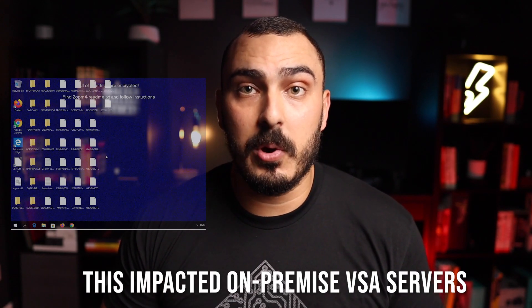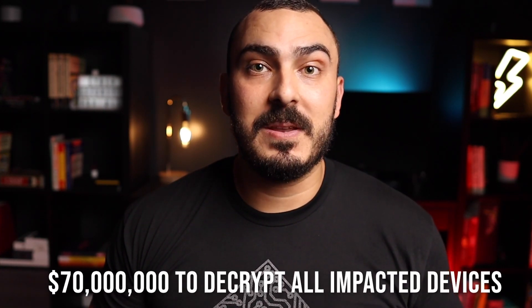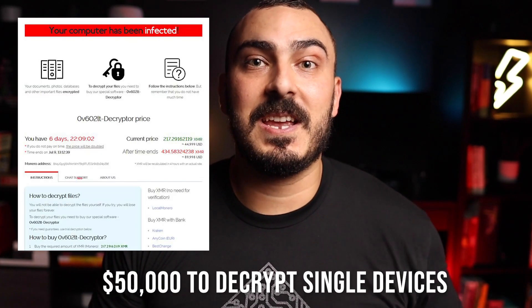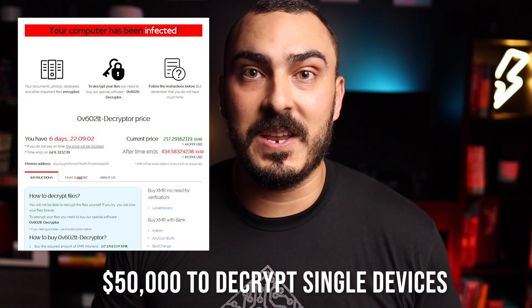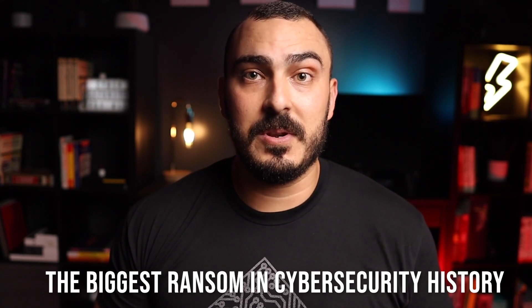Customers using the on-premises VSA solution were impacted and had their endpoints encrypted with the REvil ransomware. The ransomware gang asked Kaseya for $70 million to decrypt all impacted devices, and $50,000 for any single endpoint that individual customers wanted to decrypt — making this one of the biggest ransom demands in cybersecurity history.